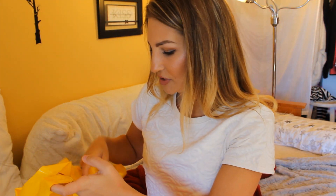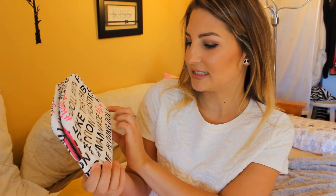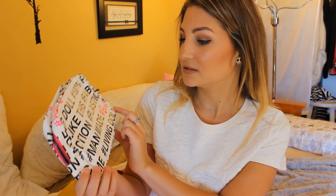Moving on to Forever 21 — I did some shopping. To start off, I got this Barbie makeup bag. I thought this would be nice for traveling to Barbados in a few months. It says 'Barbie, plastic man-made living doll, I woke up like this.' I just thought this was really cute — it's waterproof, it's spacious, and it was $6.90. You guys know I love Barbie.